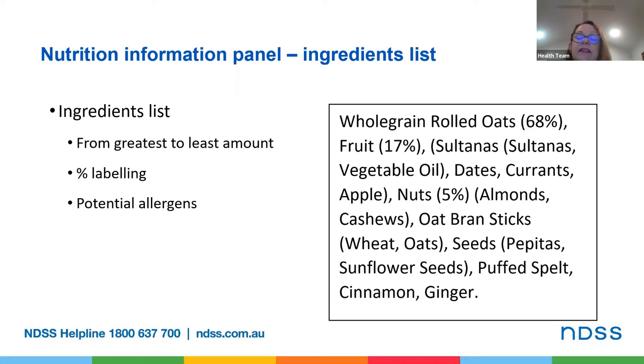Importantly, the ingredients list must also declare common allergens such as peanuts, tree nuts like cashews, almonds and walnuts, crustacea, fish, milk, eggs, sesame, soybeans, lupins, wheat and cereals containing gluten like oats, wheat, barley, rye and spelt, as well as sulfites if they're added at 10 milligrams or more per kilogram of the food. In this example, you can see there are oats, nuts, and wheat, and often they might be bolded by the manufacturer, with a warning statement such as 'contains gluten containing cereals and tree nuts.'